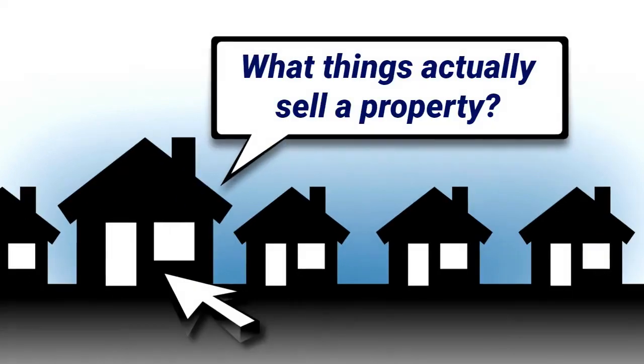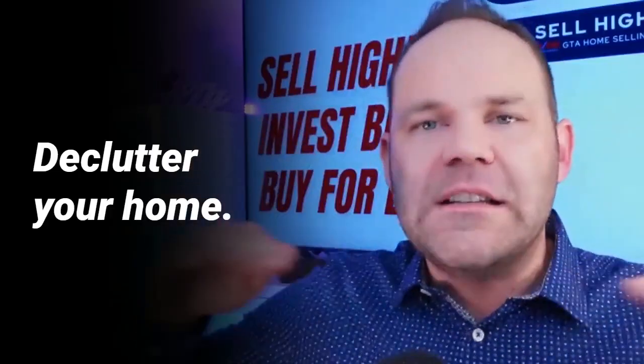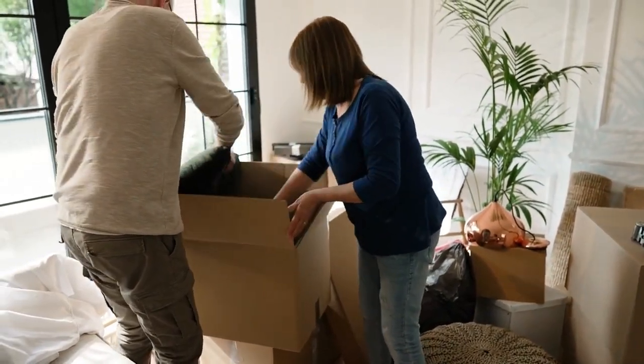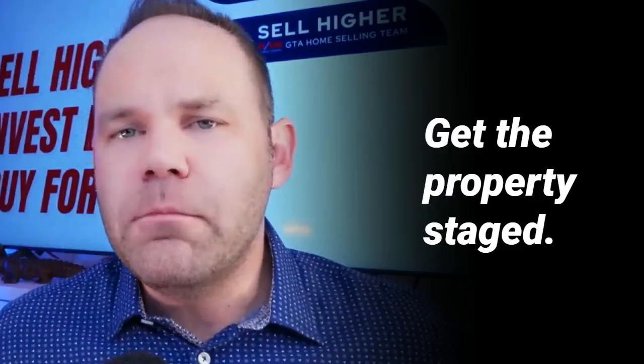What things actually sell a property? This is a big list, so take some notes. Number one, we want you to declutter your home — I mean half the stuff you think you have, get rid of half of it. Go get a storage unit. A lot of places around here will give you the storage unit for one dollar for the first month. Move it all out and store it over there.